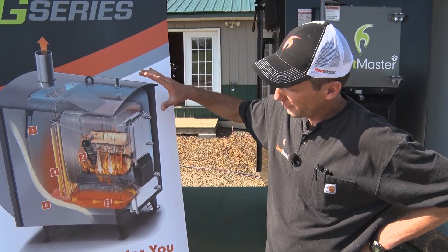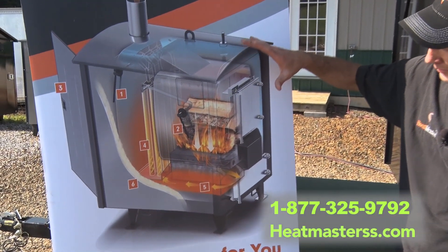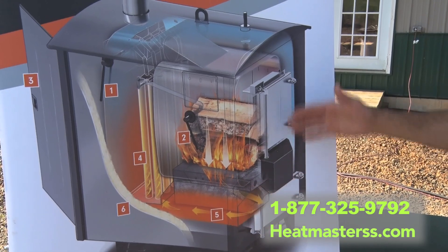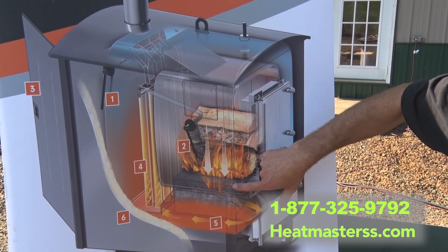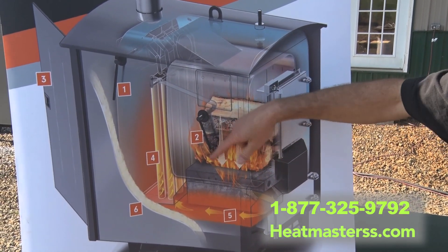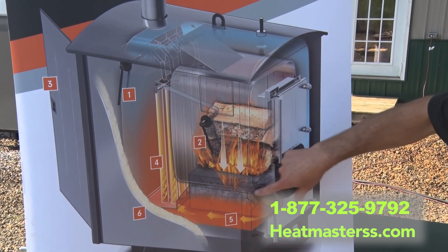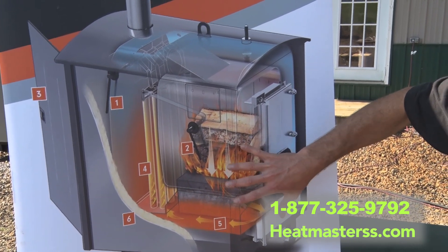A lot of our customers are unfamiliar with outdoor wood furnaces and wonder how it works. I use this cutaway to explain how the system works. You can see the firebox here and a water jacket surrounds all that. The control on the furnace opens a damper, draws air in through the air channels, through the fuel load, down through a nozzle and a brick in the floor. It blows that fuel-air mixture down into this 2,000-degree brick in the bottom. It mixes and re-burns — that's how Heatmaster gets its really efficient, clean burn.